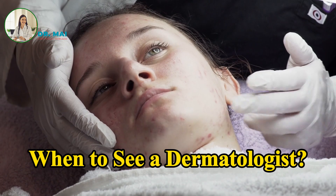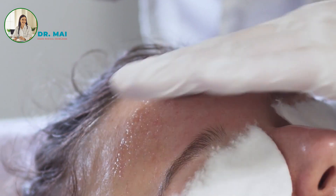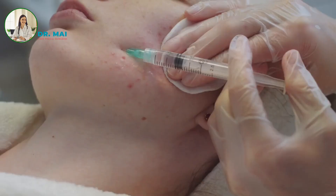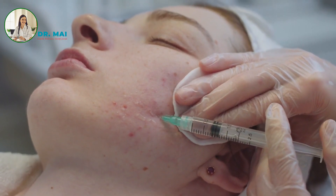When to see a dermatologist: if you experience severe or persistent pimples, especially if they are painful or leave scars, it's advisable to consult a dermatologist. Dermatologists specialize in treating skin conditions and can offer targeted therapies that may not be available over-the-counter.